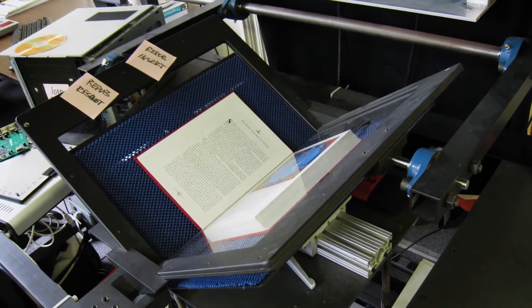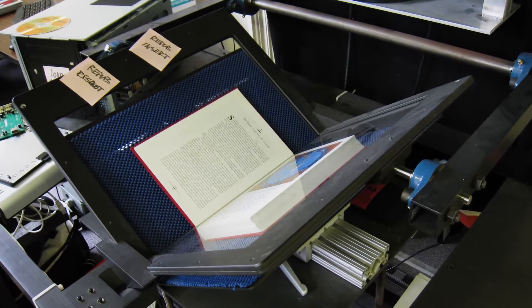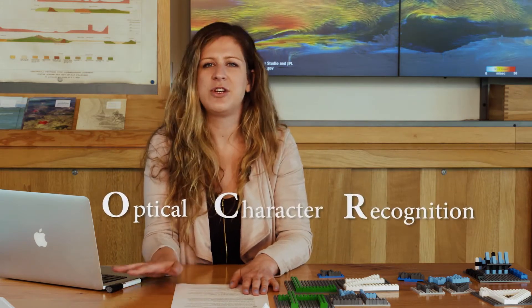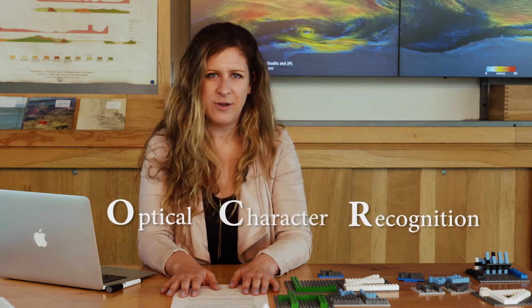There are actually examples dating quite a while back about artificial intelligence being extremely helpful in our lives. With the advent of artificial intelligence, we were actually able to digitize books by scanning those images and then translating them to text that could then be put into a computer and printed as many times as we wanted. So let's think about what's required in order to take a printed piece of paper and turn it into a digital representation that we have as a document in our machine.